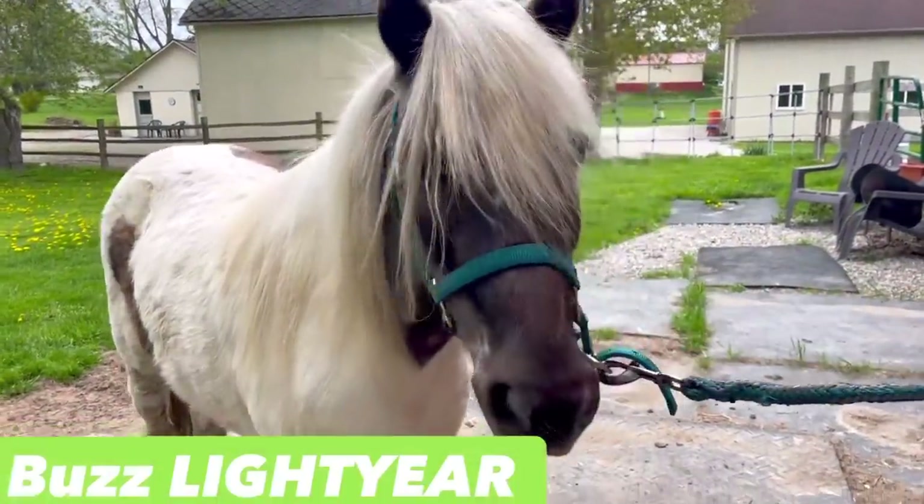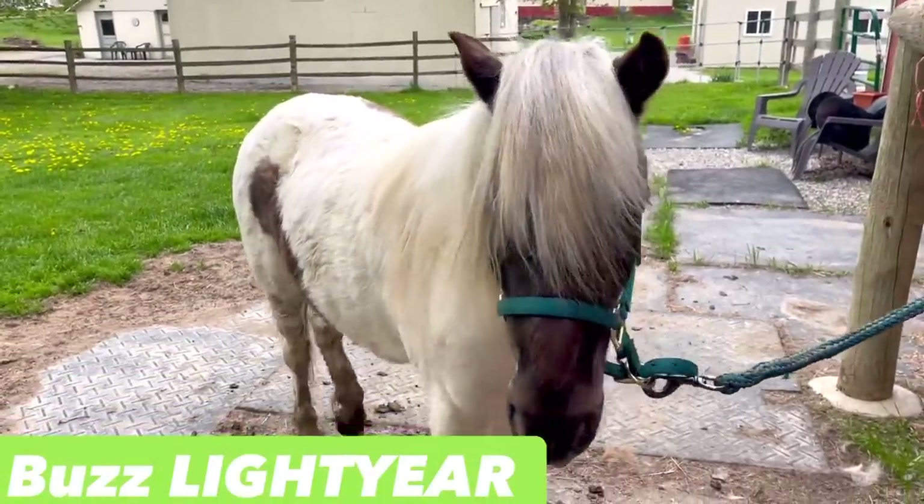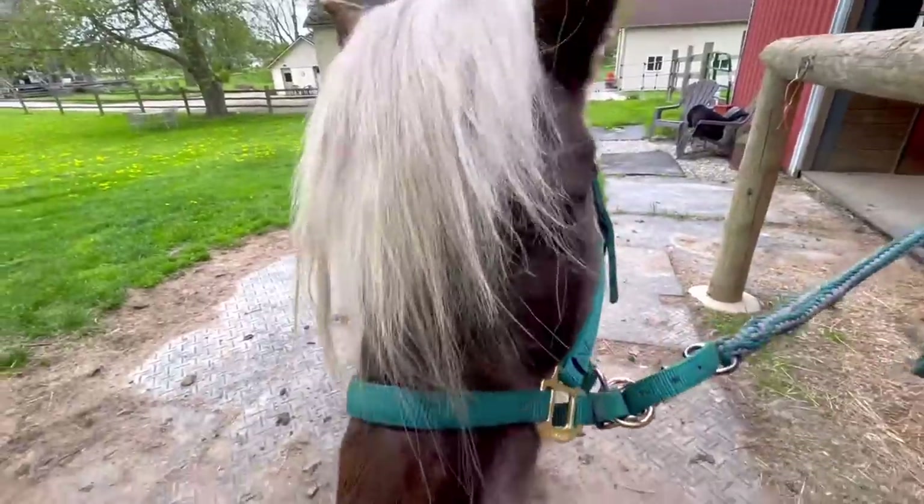This is Buzz — my cute little pony — and we are going to do some groundwork today.